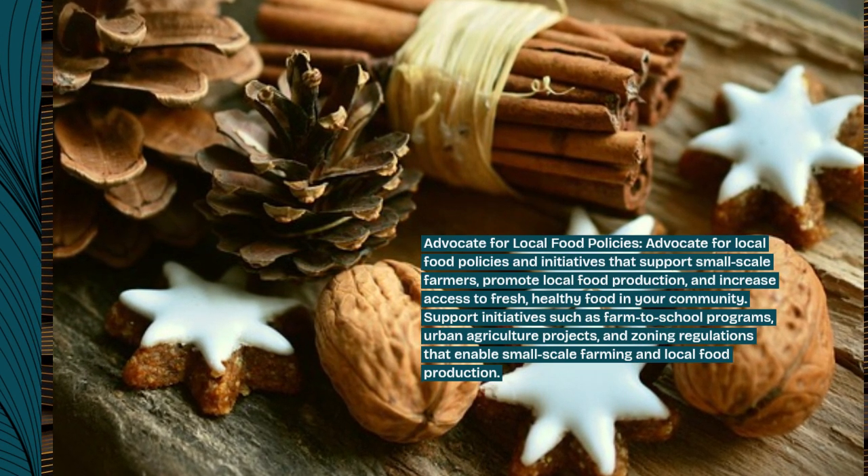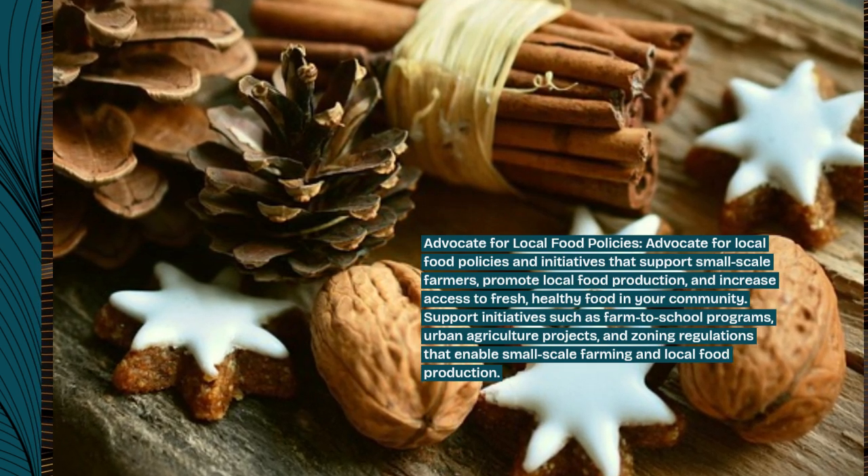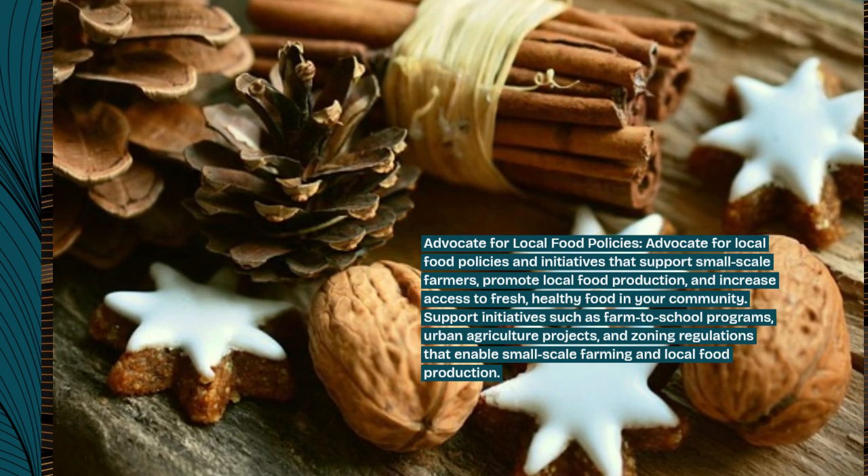Support initiatives such as farm-to-school programs, urban agriculture projects, and zoning regulations that enable small-scale farming and local food production.